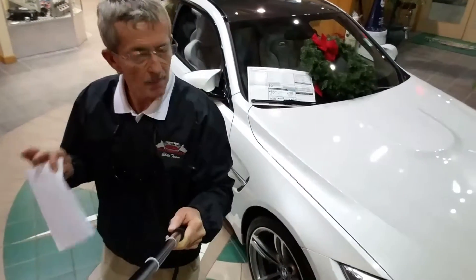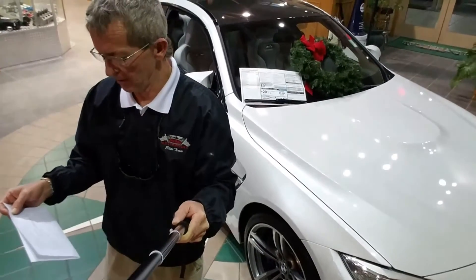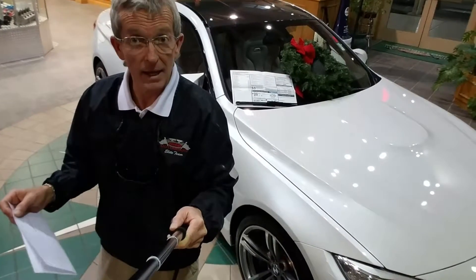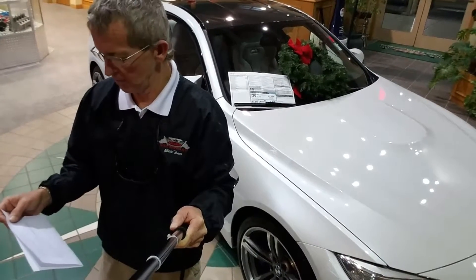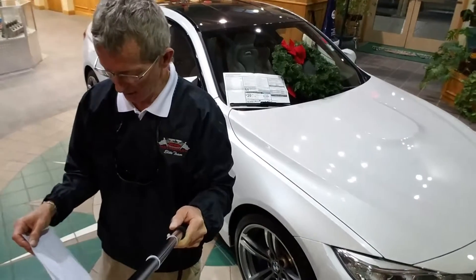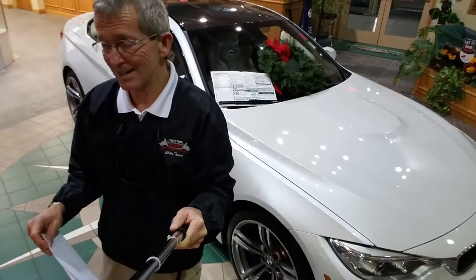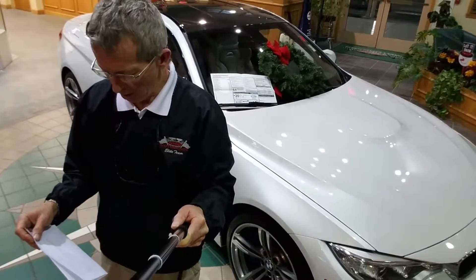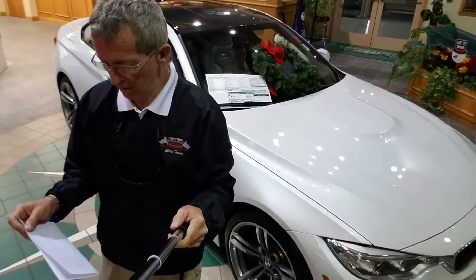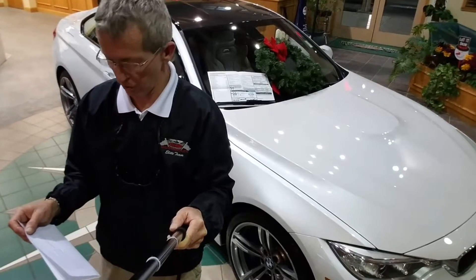It has the optional 19-inch 437 staggered wheels and tires. It is the executive package which gives you the park distance, the heads-up display, the navigation, backup camera, heated steering wheel, and more. It is finished in mineral white metallic with silverstone extended leather, carbon fiber roof with the carbon fiber exterior package, and shadow line exterior trim.